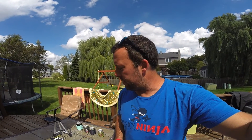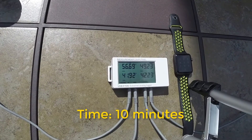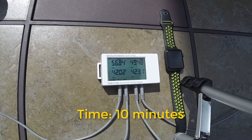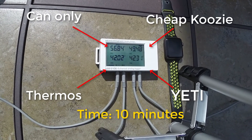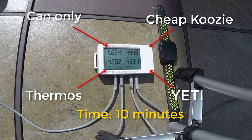We're approaching 10 minutes now, going to check the temperatures. In reality the maximum amount of time a beer should spend in a koozie is maybe 15 minutes. The bare can is almost at 57 degrees. Channel 2, the neoprene koozie, is also almost at 50 degrees. The thermos cooler is at 42.0 and the almighty Yeti is at 42.3 — those two are holding steady.